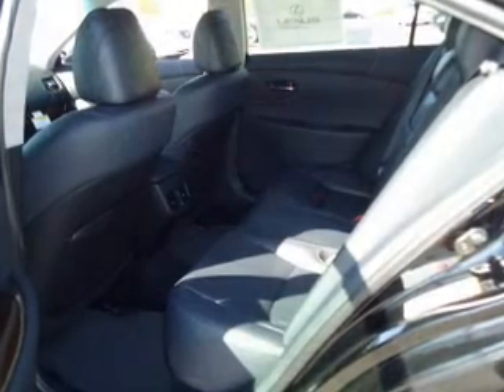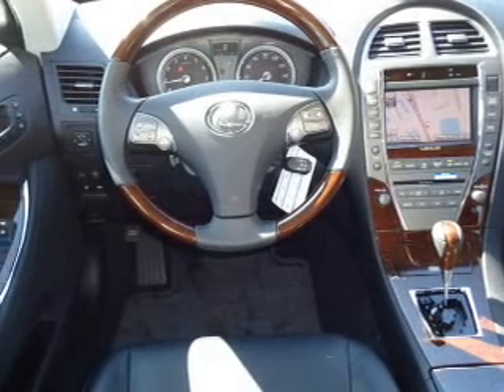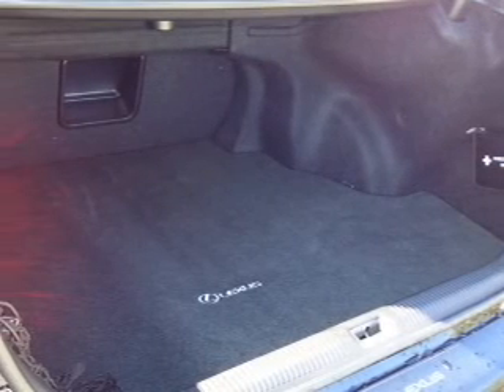Find your way easily with the included navigation system. Stand out from the crowd with premium wheels. The anti-lock braking system will help deliver you safely to your destination. Indulge in the comfort of heated seats.